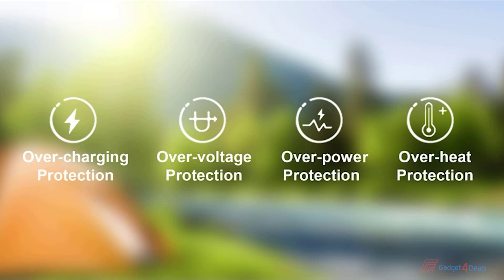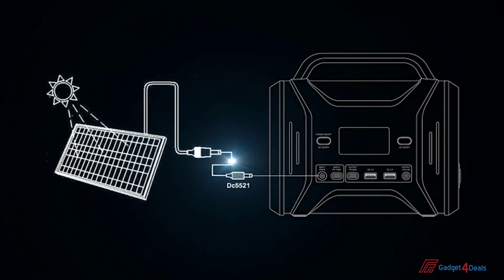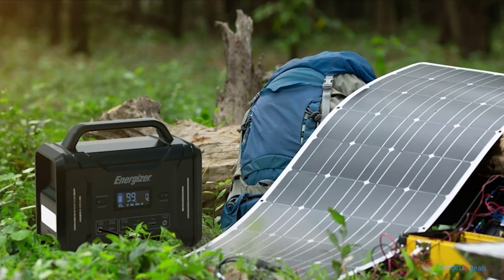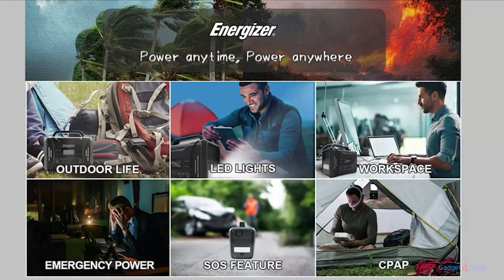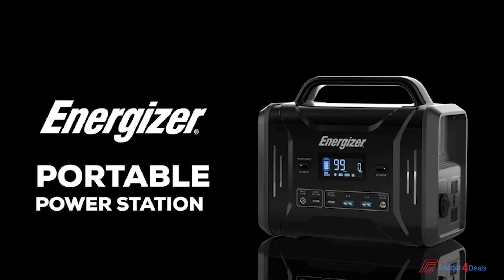Thus protecting the device and extending the battery life. The DC input port supports recharging via solar panels, so you can recharge Energizer directly via sunlight and take your next camping trip truly off-grid. The Energizer portable power station will safely power your daily life. The compact size combined with a large capacity can make your life a great success in case of emergency.